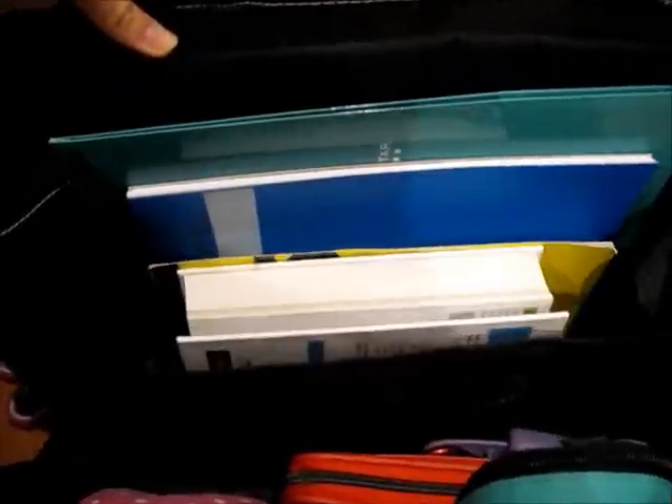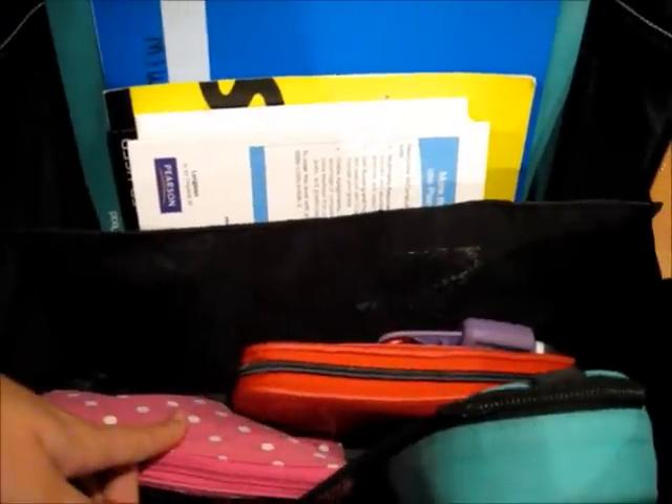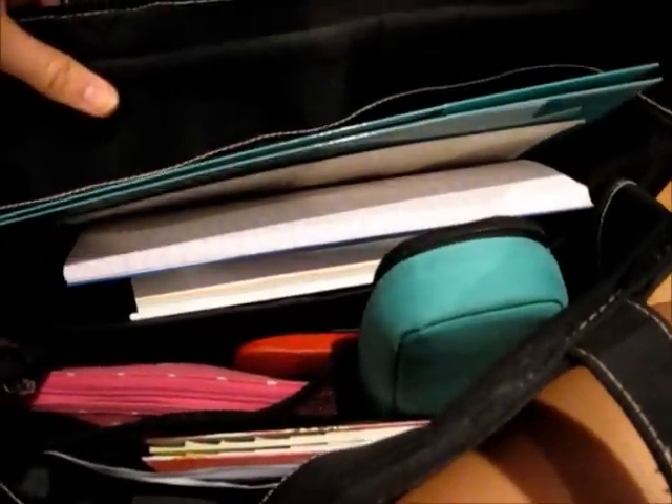When you open my bag, this is what it looks like on the inside. I have my school stuff here, keys, wallet, makeup, my schedule, my agenda, and pencil case here — so that's just a quick look on the inside.